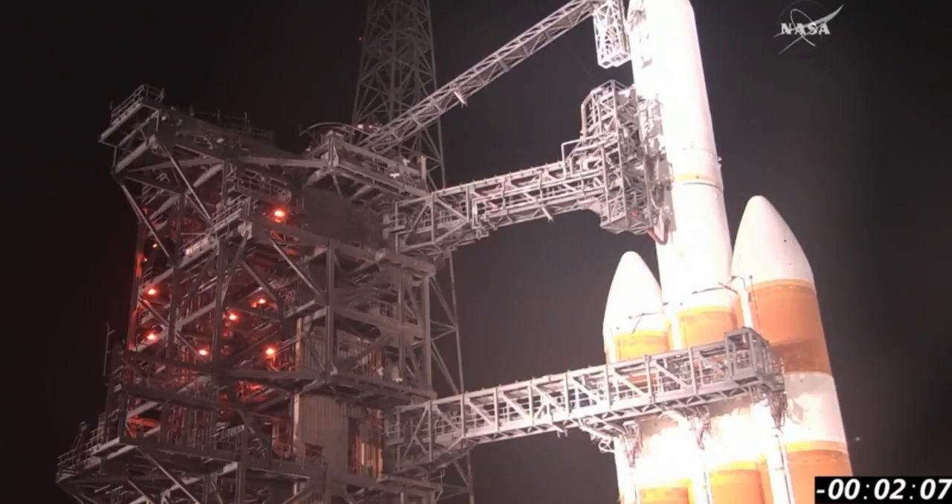And we are at T-minus 2 minutes, 5 seconds and counting. After liftoff, we'll be listening to the voice of United Launch Alliance, Patrick Moore, providing ascent commentary.